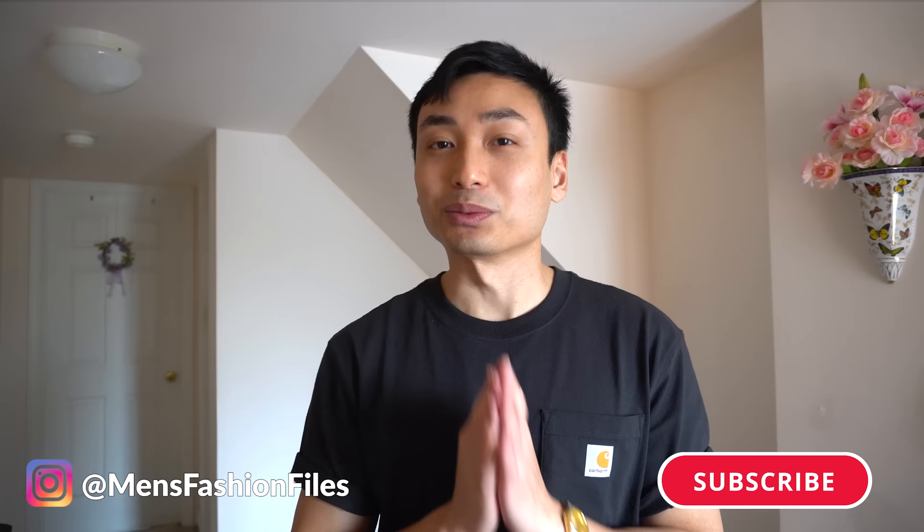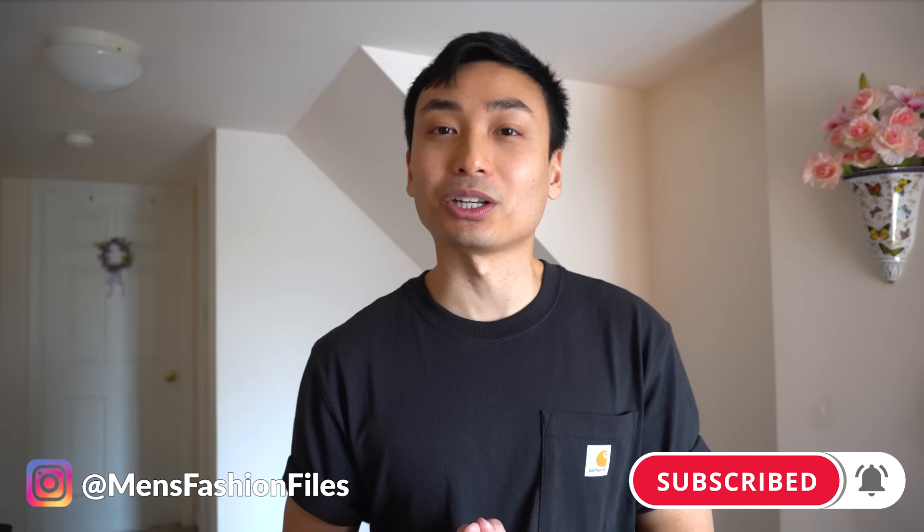Just a quick message before we continue: if this video is helping you out so far, don't forget to like and subscribe — it really helps small content creators like myself and encourages me to keep putting out videos like this.